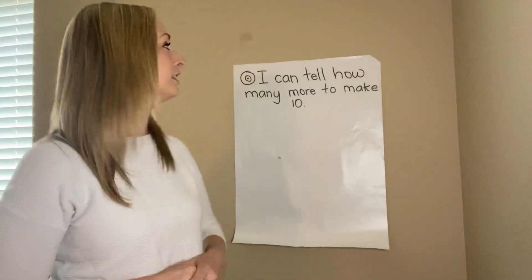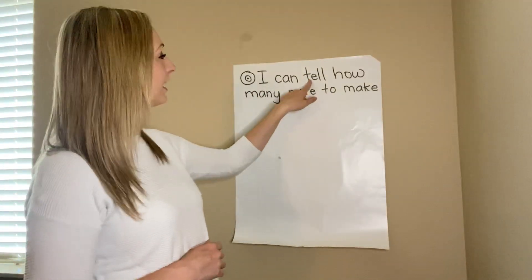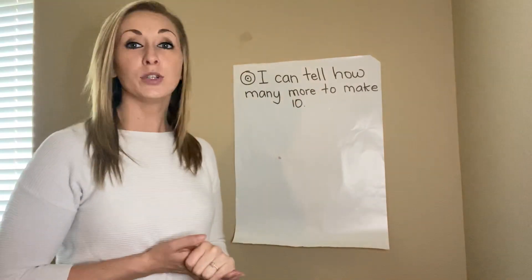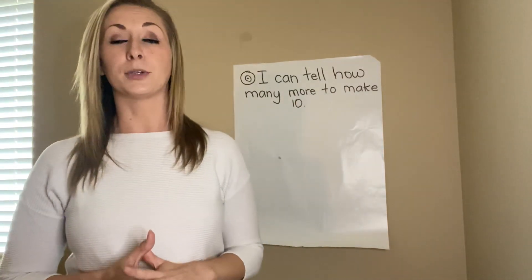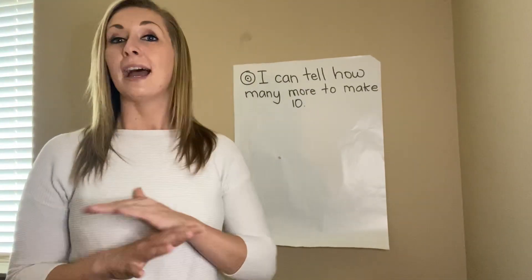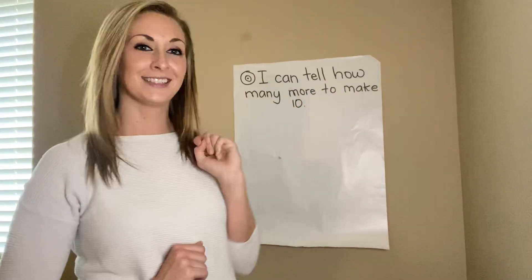Today for our math mini lesson, our learning target is: I can tell how many more to make 10. We're going to be using different combinations of numbers to make 10 — using addition, subtraction, however we can to get different ways of making the number 10.